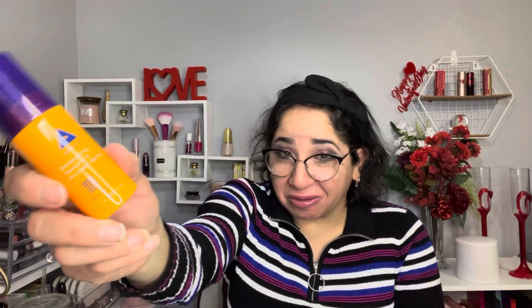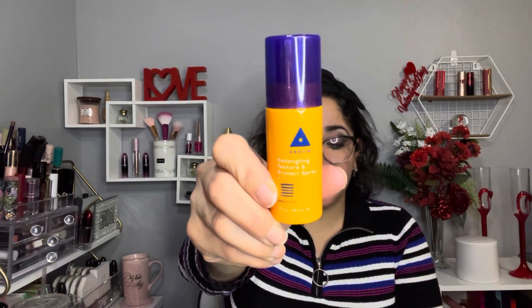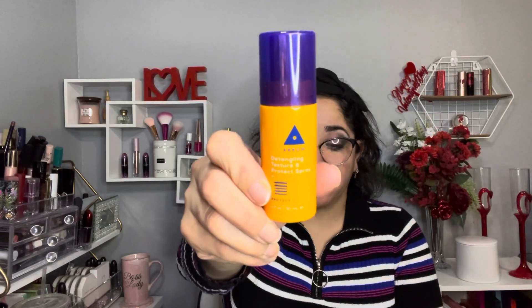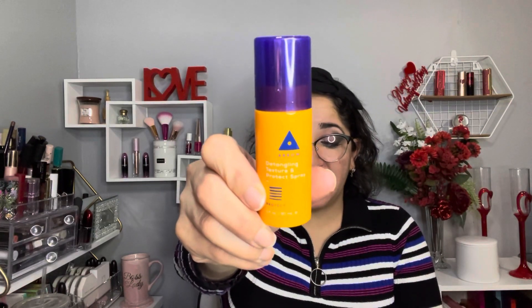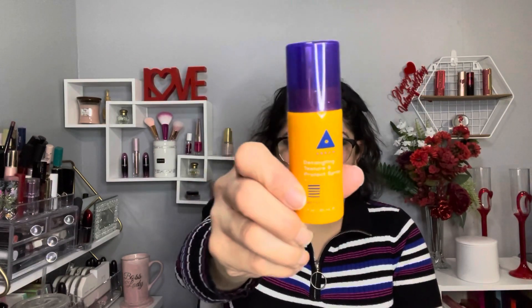The next item is one that always seems to be featured in this box for some reason. It's by Areo Clean Beauty and it's the detangling texture and protect spray. The full size retails for $24 — this one is a travel-size sample of course.